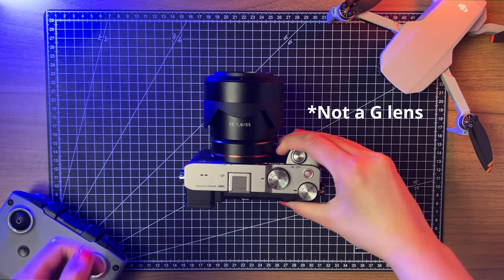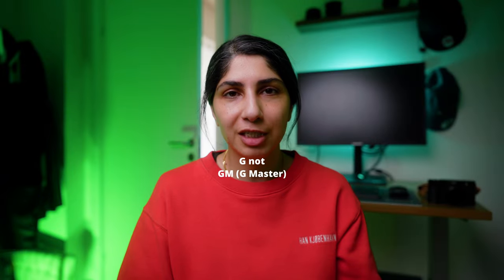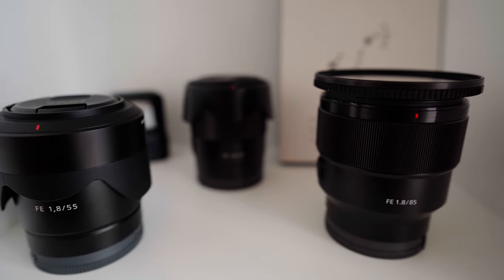Starting with the pros — the lightweight compactness of the camera. It is only 500 grams, and if you pair it with a small lens, the footprint is quite small. Sony has dedicated G lenses — not the GM but the G lenses — and some of them are very small and made for the Sony a7c or smaller cameras. The overall footprint is quite tiny. Another pro is the ability to change lenses as you like, and not be locked into the Sony brand — there are a lot of third-party manufacturers to choose from, giving you a lot of versatility in customizing your camera.